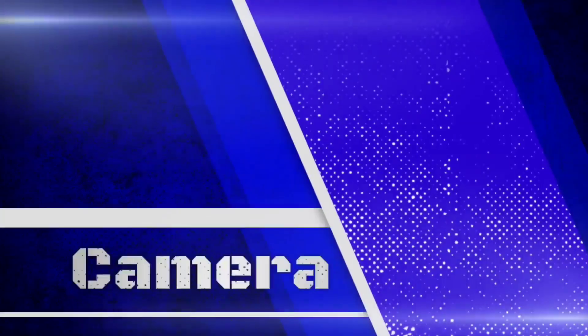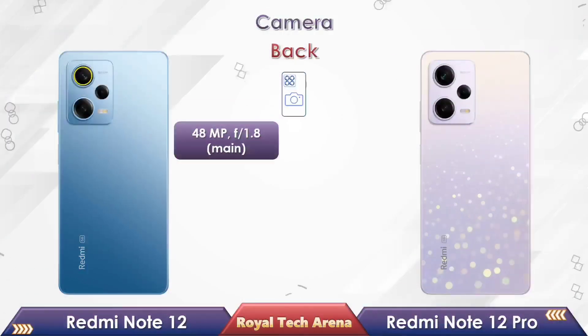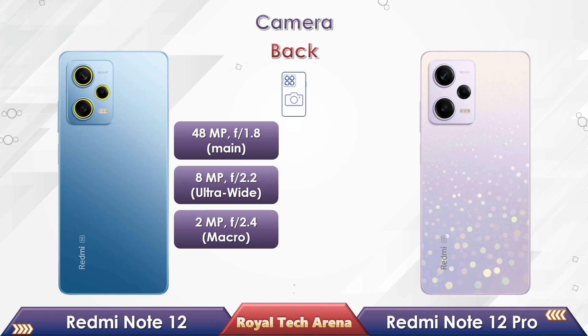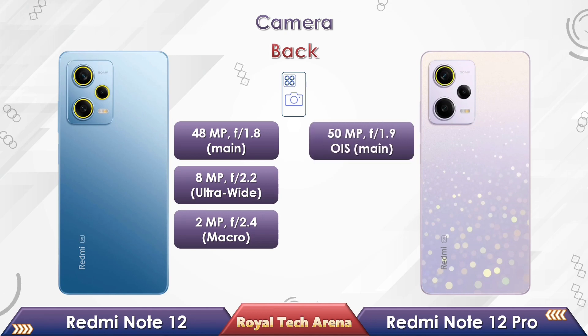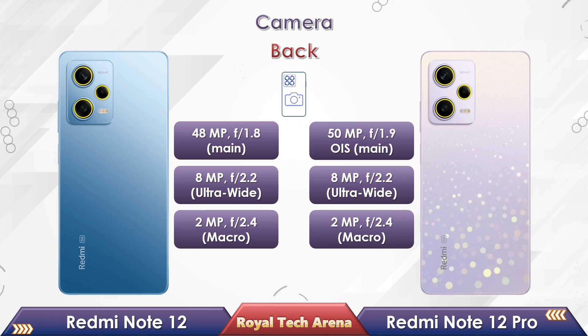Friends, now let us compare about the camera and its features. Redmi Note 12 has a triple camera setup including a 48MP primary lens, an 8MP ultra-wide camera, and a 2MP macro camera. While Redmi Note 12 Pro has a triple camera setup including a 50MP primary lens with OIS support, an 8MP ultra-wide camera, and a 2MP macro camera.